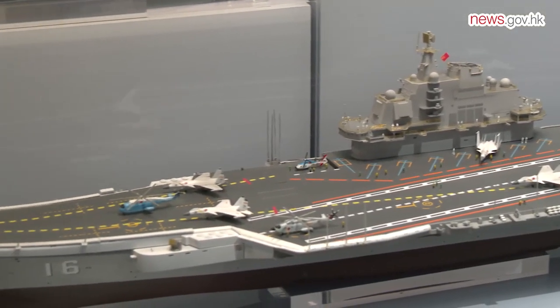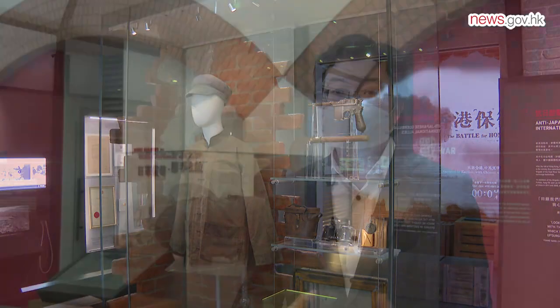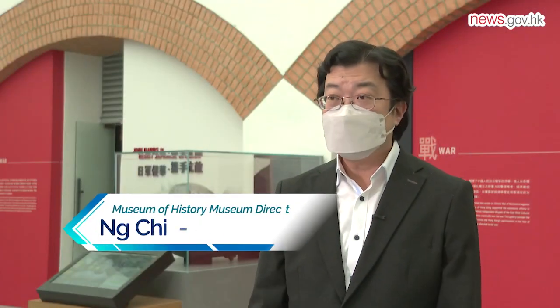Two more galleries introducing the history of the War of Resistance have been added. Our new revamp exhibition aims to illustrate the close relationship between Hong Kong and mainland China in relation to the coastal defence history.